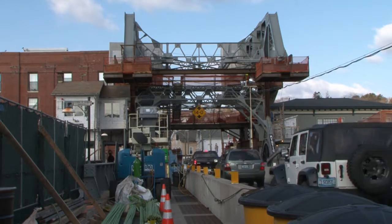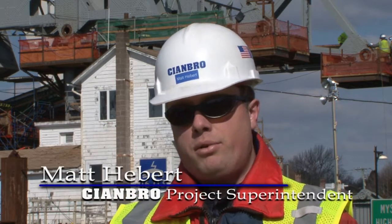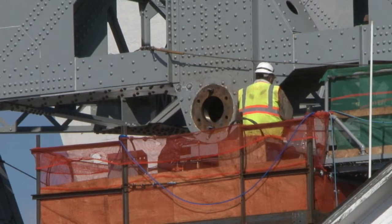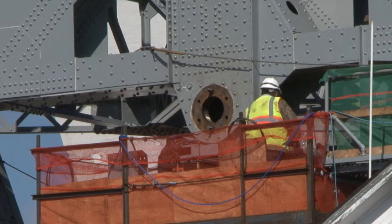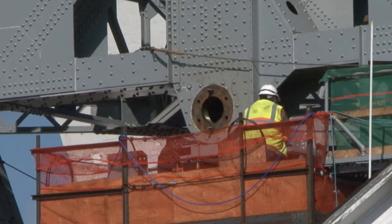It all starts with the pier settlement that people think happened because of the hurricane in 1938. Because of that, the north tower supporting the balance truss settled back and threw the bridge out of alignment. Over the years, the bearings wore in, so the bridge operated quite well despite being out of alignment. But the bearings also wore out, so the state wanted to fix the alignment so when the new bearings were installed, they wouldn't be under the same kind of loading and worn out prematurely.